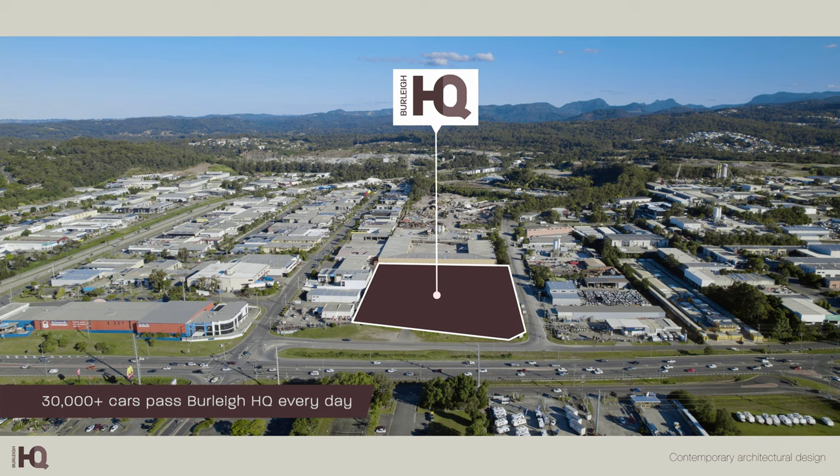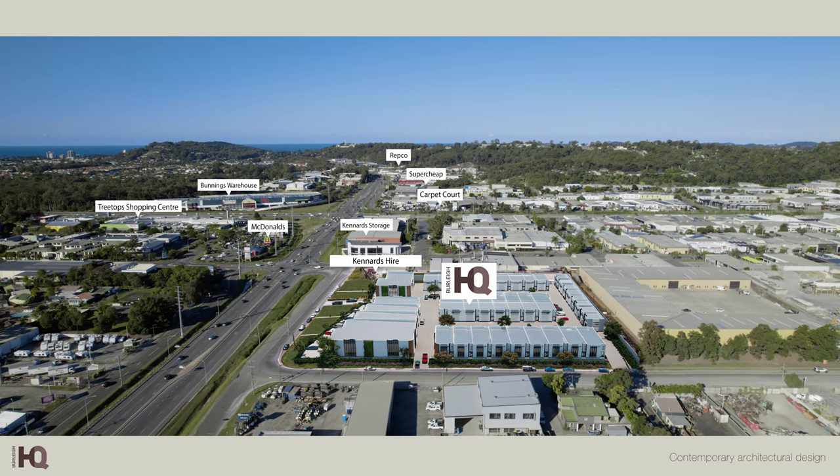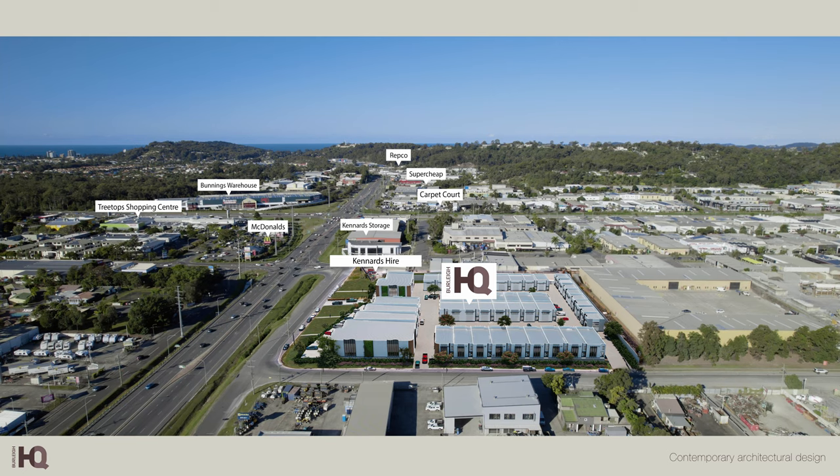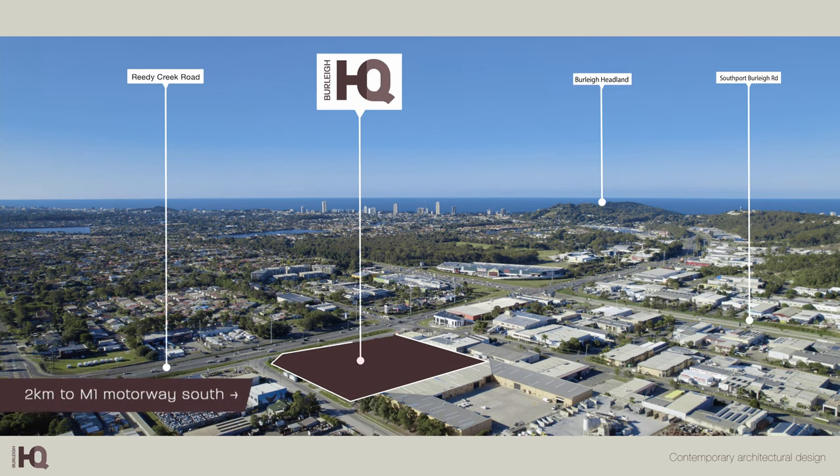Located in a thriving, high-exposure commercial precinct, Burleigh HQ businesses are perfectly positioned to take advantage of the city's economic growth. Elevated above Reedy Creek Road, it is within minutes of the city's major arterial connections.